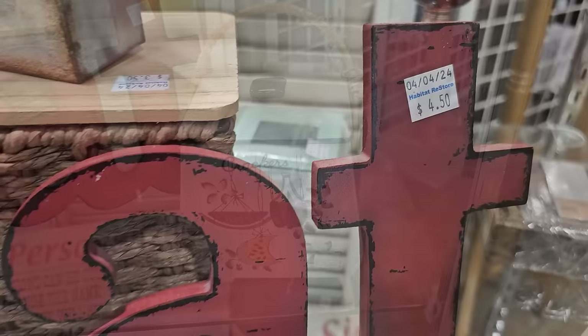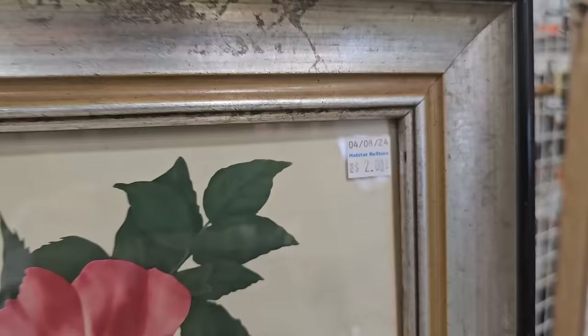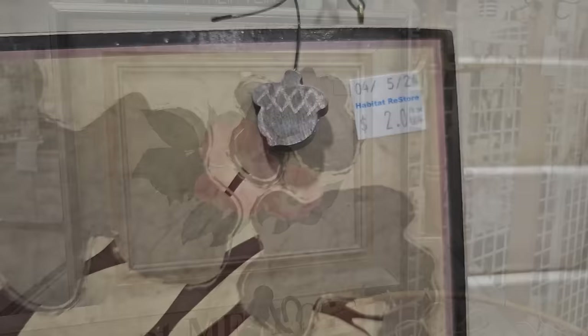I thought this metal sign was cute at $4.50. Sometimes I'll run across these large initials at the ReStores — this metal one's $1.50. And you know I love the pictures — this is only $2. And this is so my family. It says, 'I shook my family tree, and a bunch of nuts fell out.' Oh, so my family.